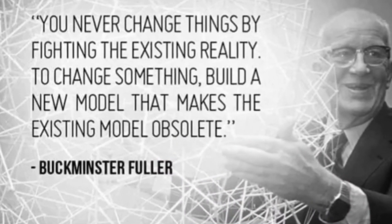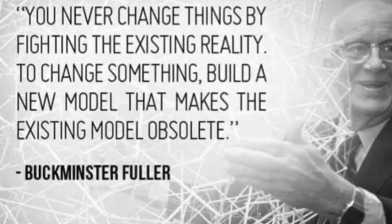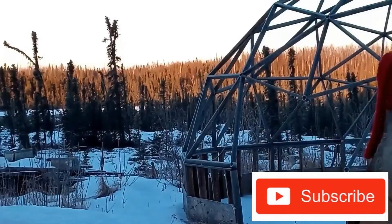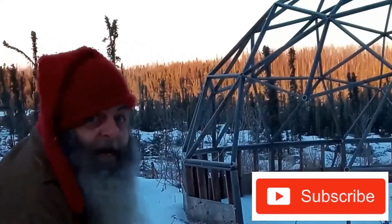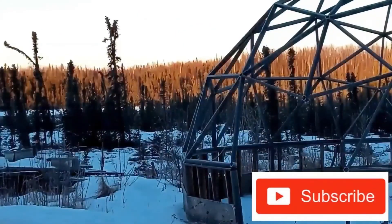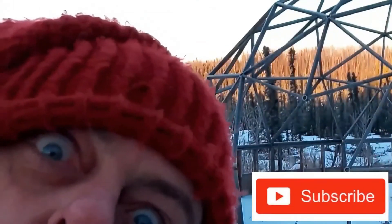Till next time: 'Never change things by fighting the existing reality. To change something, build a new model that makes the existing model obsolete.' I'm a gnomie, he's a gnomie, she's a gnomie, you're a gnomie — wouldn't you like to be a gnomie? Put your comment down below, click subscribe, click like — peace out!